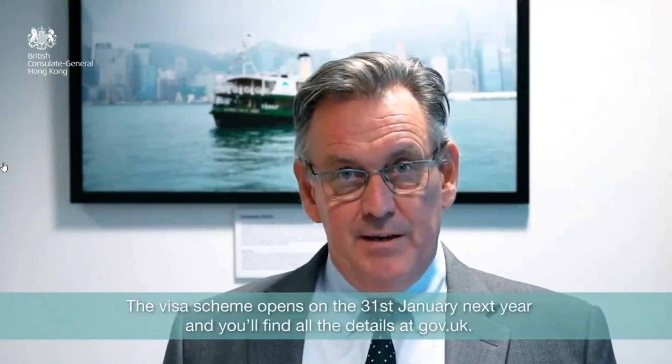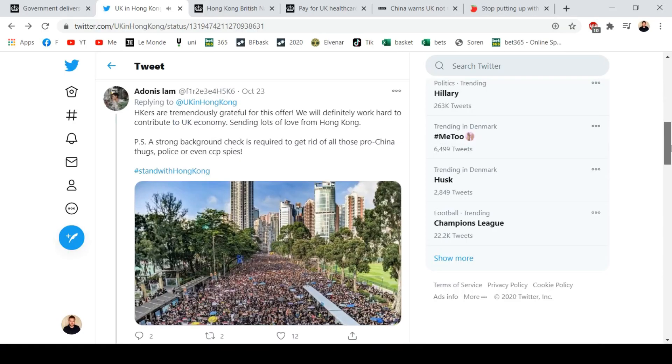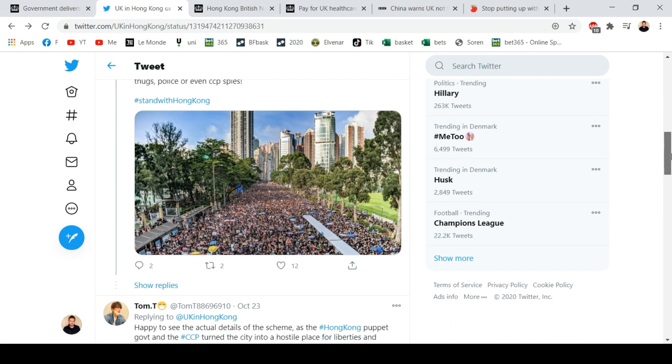The British Consulate General in Hong Kong, Andrew Hain, released a message on Twitter: 'The government has announced more details of the BNO visa scheme. The visa scheme opens on the 31st of January next year and you can find all the details at GOV.UK.' A lot of people from Hong Kong were really grateful in the comment section.